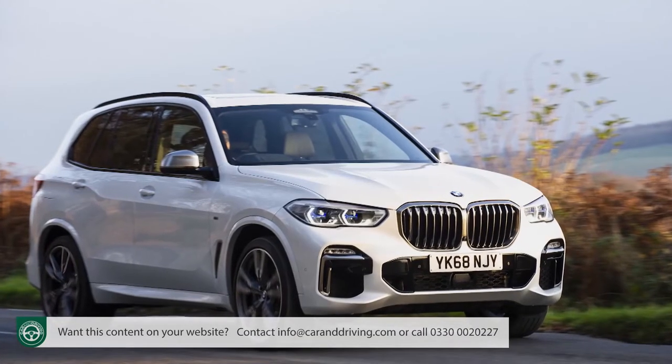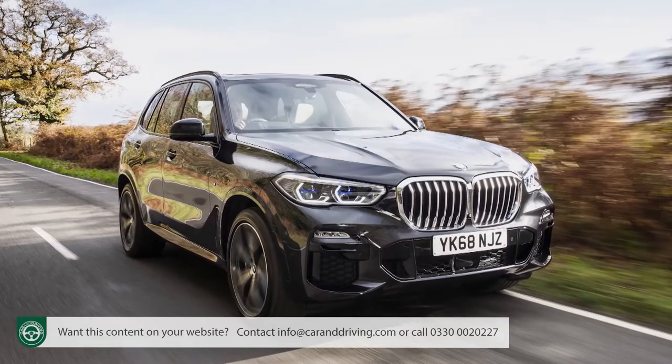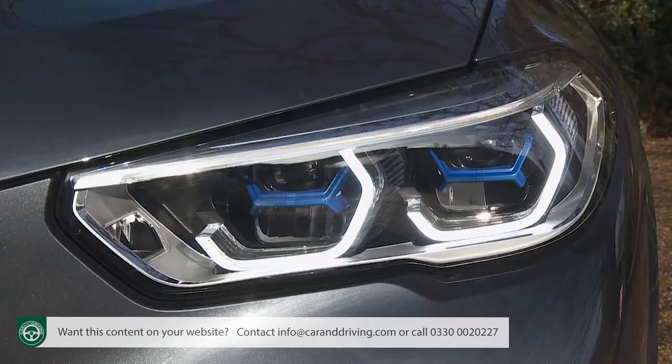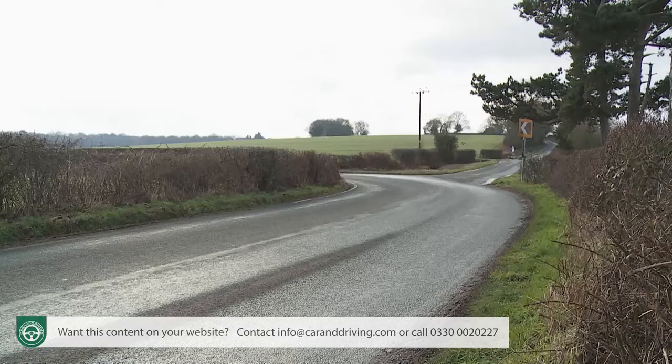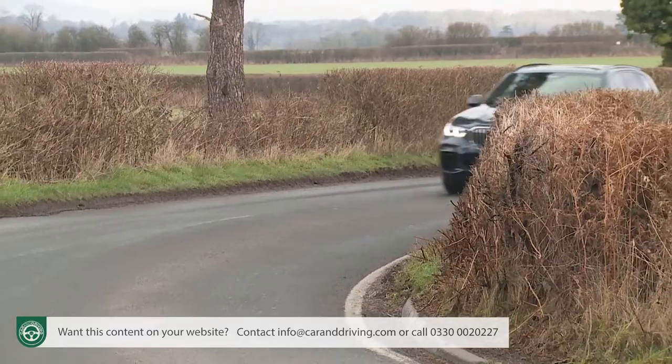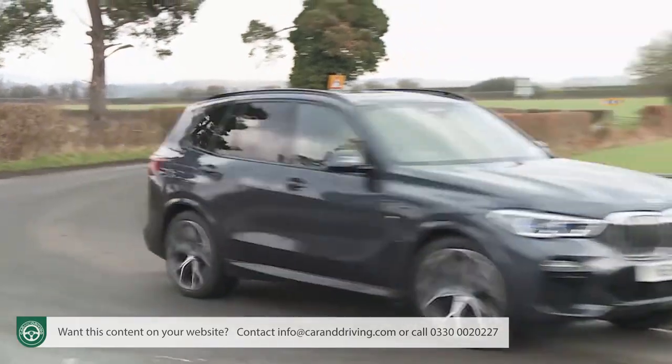The potent M50d gets the full M Sport package plus quite a lot extra: stylish 22-inch V-spoke alloy rims, cerium grey finishing for the tailpipes, mirror housings, badge work, side gills and front kidney grille, an upgraded Harman Kardon audio system, adaptive LED headlights, a throaty M Sport exhaust and an M Sport differential distributing drive torque evenly to both rear wheels. Unfortunately, you lose air suspension with the M50d derivative, though you can option it back in. A steel-sprung adaptive M suspension package is provided instead.